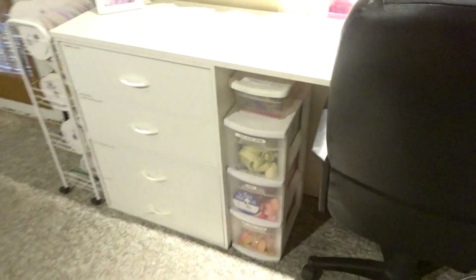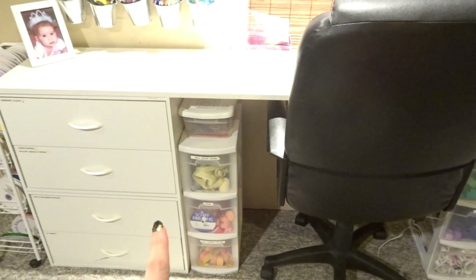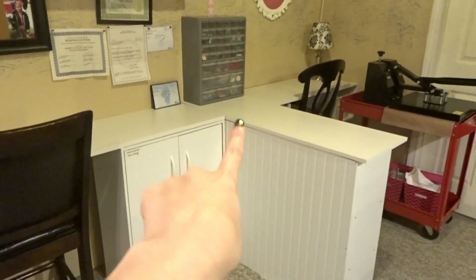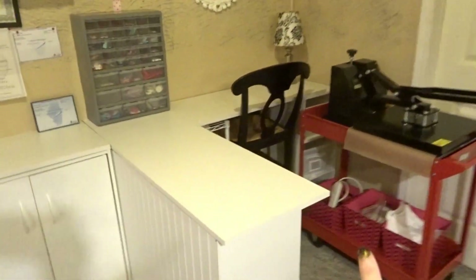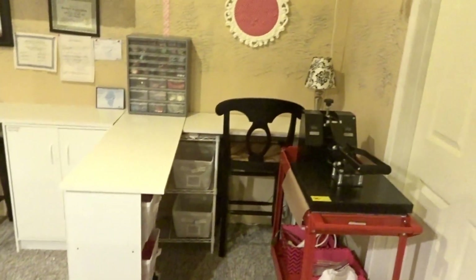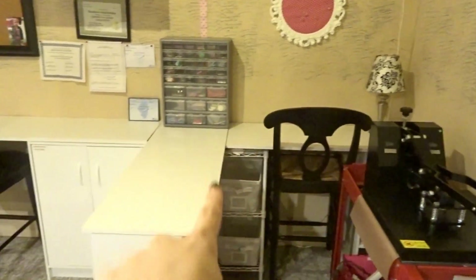This whole system here is by ClosetMaid — two sets of drawers stacked on top of each other, a cabinet with shelves inside, more drawers, and another cabinet. I did this dividing space here because back here is actually what we made into my daughter's craft area, so she could come down here and craft with me. That kind of sectioned off her space back here.